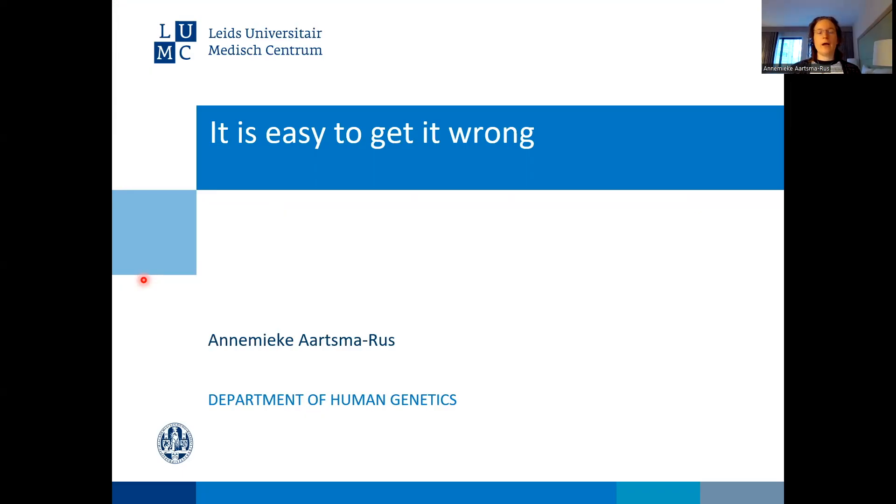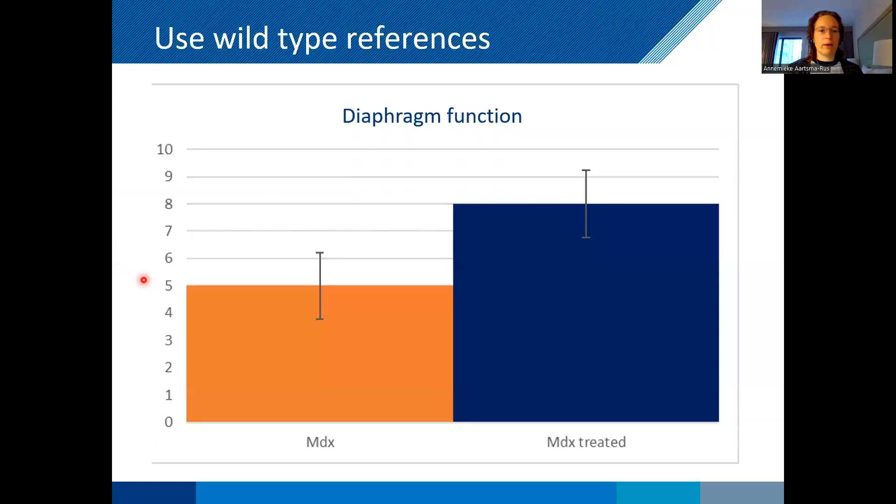I will now give some examples of how preclinical work can sometimes be done wrongly. I don't want to give these examples to illustrate that certain people made mistakes — it's really easy to make mistakes. I hope these examples are useful for you to learn from and to improve your own preclinical work, so that you don't have to make the same mistakes.